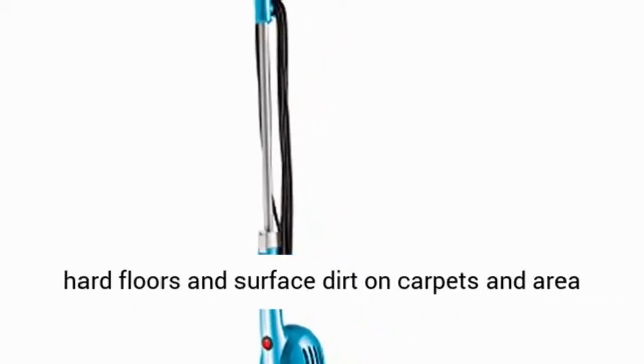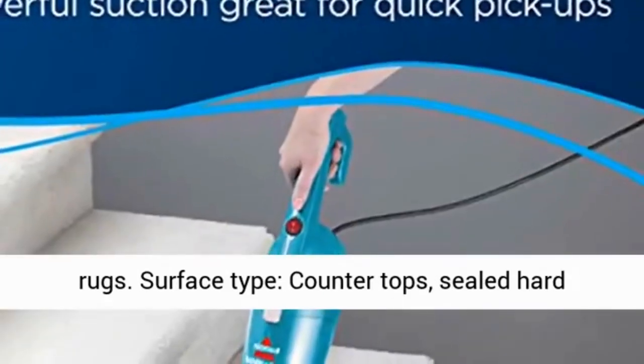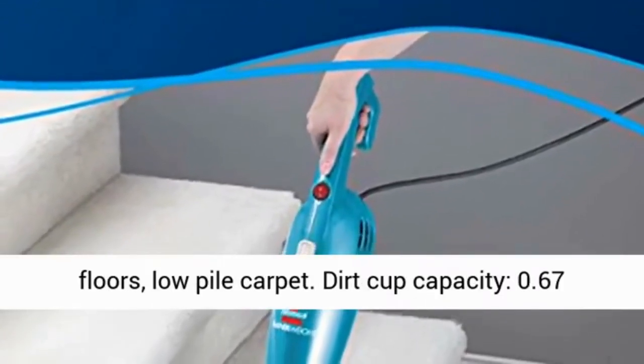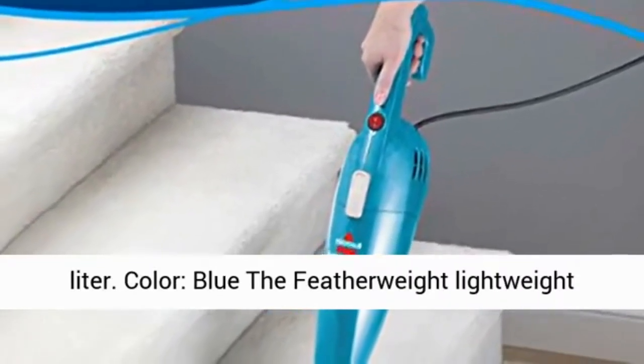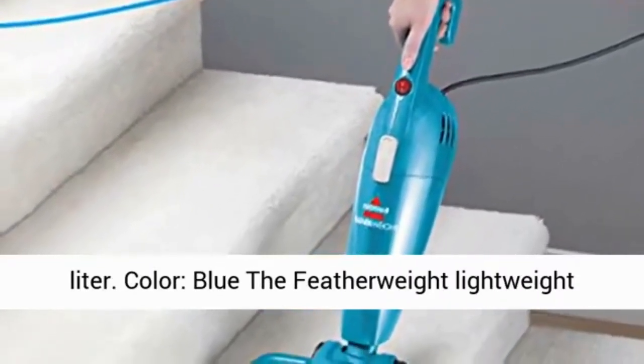Cleans hard floors and surface dirt on carpets and area rugs. Surface type: countertops, sealed hard floors, low pile carpet. Dirt cup capacity: 0.67 liter. Color: blue.